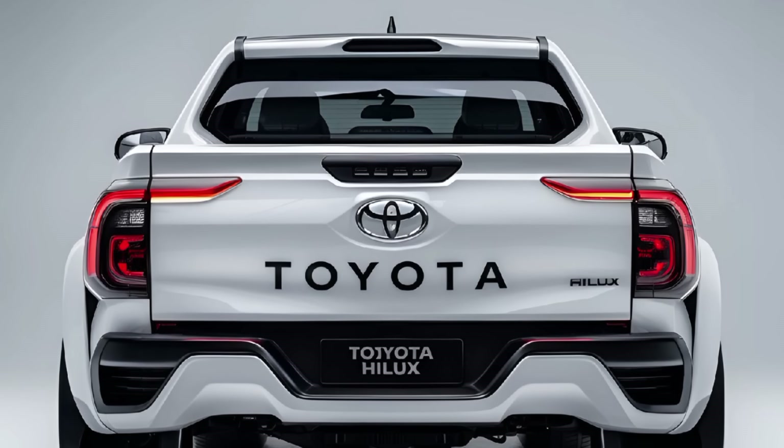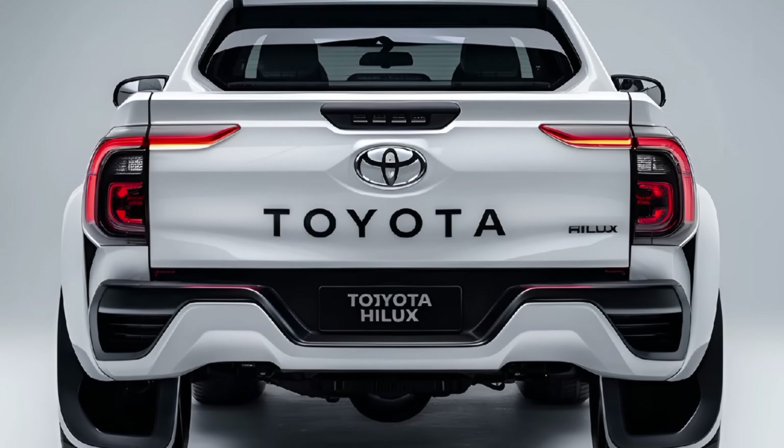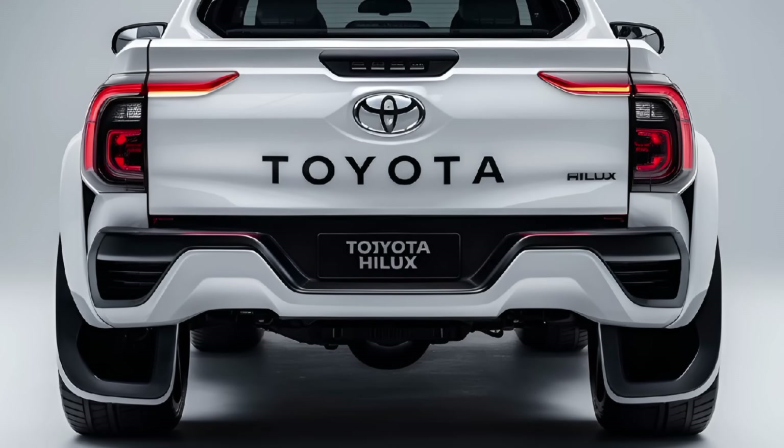The 2025 Toyota Hilux pickup truck continues the legacy of one of the most popular and durable trucks globally, with updates that keep it competitive in the modern market.